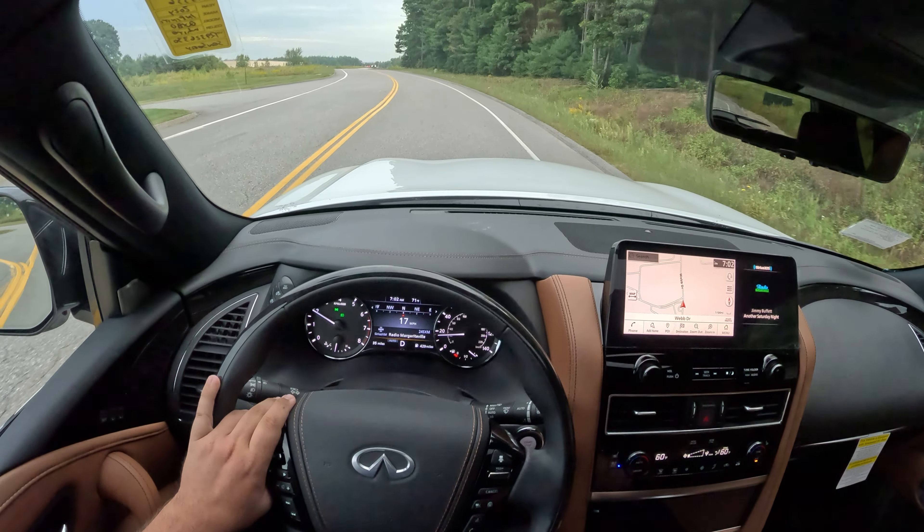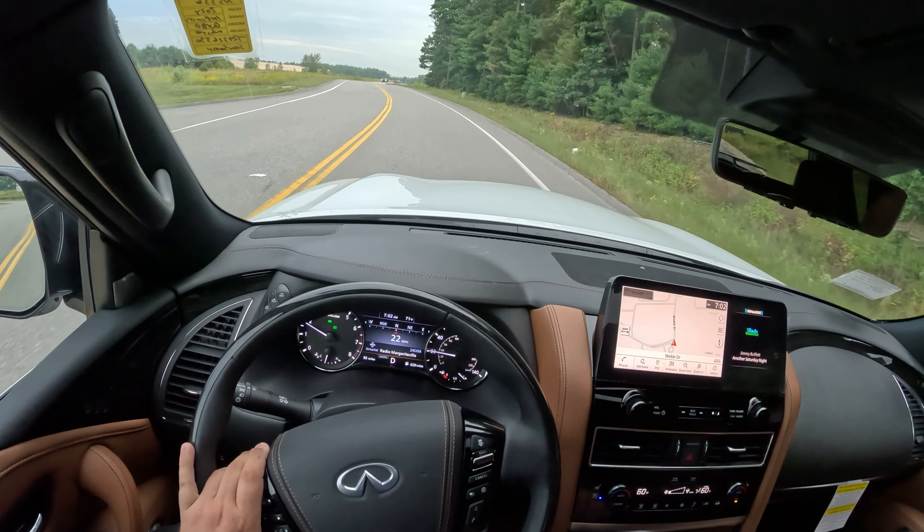Hey guys, welcome to Car Guy 1999 Reviews. Today, thanks to Infinity of Nashua in Nashua, New Hampshire, we have the 2024 Infiniti QX80 Sensory. With the arrival of 2024s, we're taking up to ten thousand dollars off MSRP on 2023 QX80s. I'll have a link to our QX80 inventory in the description below. We deal with everybody in the U.S. and help arrange shipping.